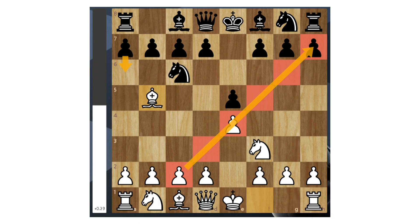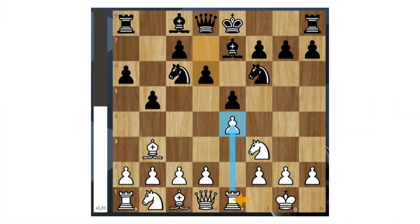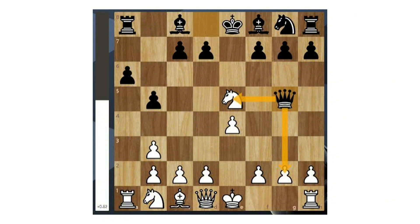Equal: equal means neither side has a real advantage. Both players have balanced material, activity, and structure. The position is stable, and the game can go in many directions depending on future plans and mistakes.